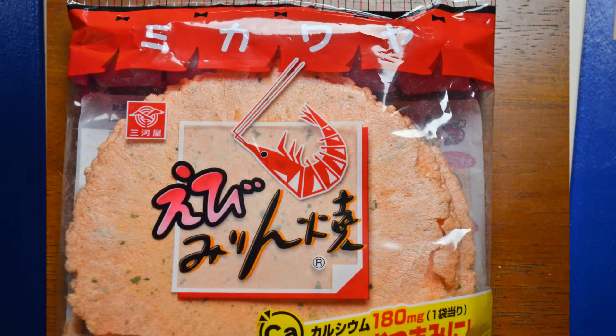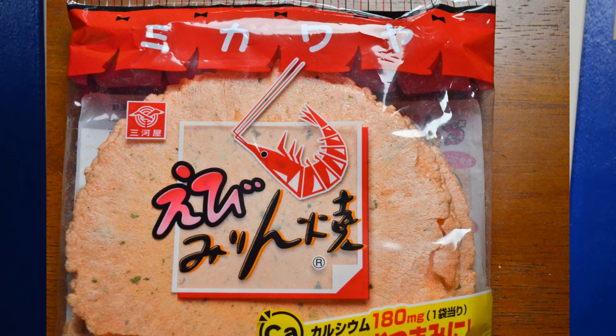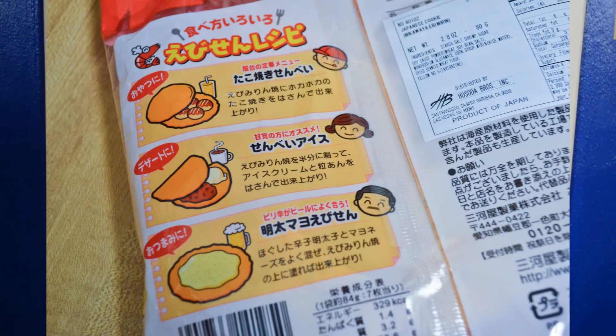Up next we got Ebbing Medin. I guess it's some sort of a shrimp cracker or shrimp pastry. So let's go ahead and taste that. It's interesting too because on the back it shows different ways of eating it — with beer, with maybe coffee or tea, or with a drink. And it actually shows takoyaki balls on here, so I guess you can eat this in different ways. Let's just go ahead and try that.